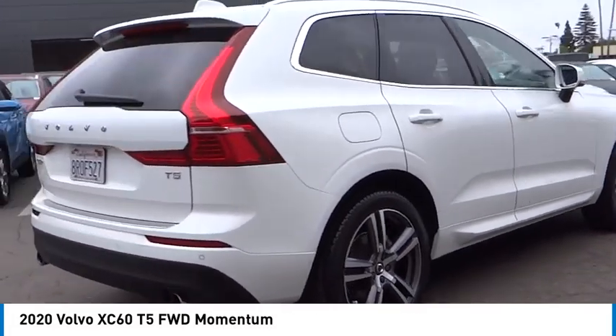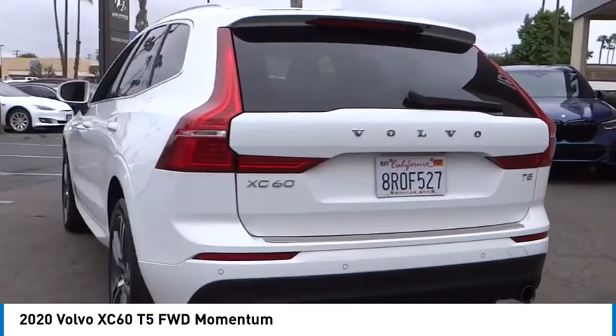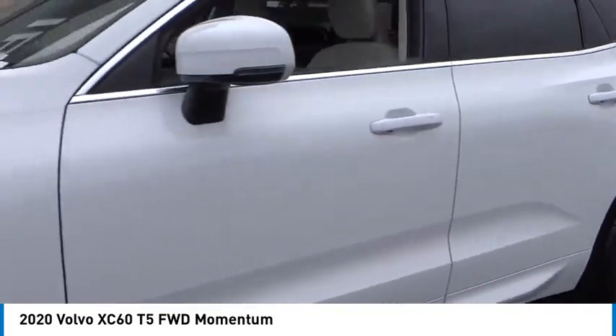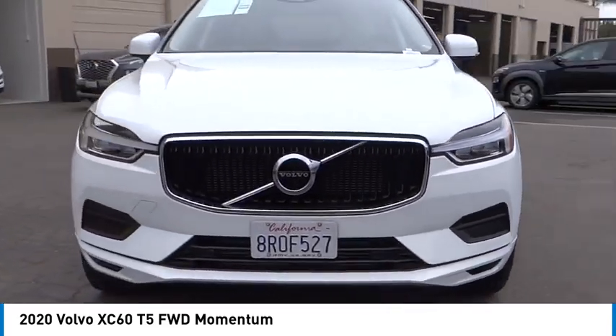Stop by and take a look at the 2020 XC60. From sidewalks to pathways in the blink of an eye, the XC60 was named a Consumer's Digest Best Buy in the Cars, Pickups, Minivans, SUVs, and Hybrids category.